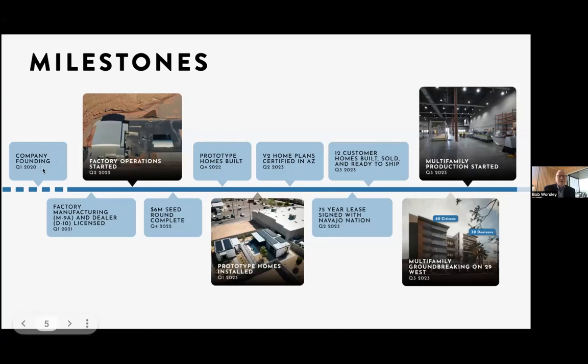Our milestones: we started the company in 2020. We got all of our licensure — a very different approach than most of our competitors. We started with licensure to make sure the factory was licensed, we were dealer licensed, and our plans were licensed and approved. We have all the stamps and approvals for international building code and international residential code. We are not HUD, not RV standards — this is state-by-state approval with the higher building standard that cities use. We then raised a $6 million seed round last year, built our prototypes and delivered them in Mesa.